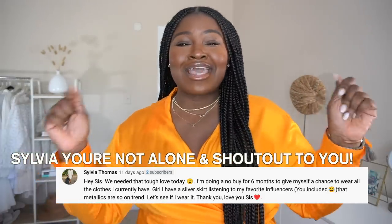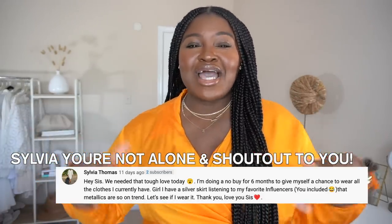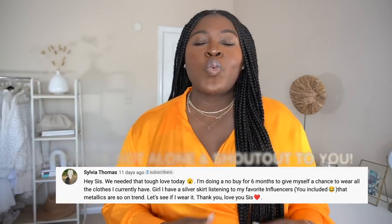Let's continue the conversation down below. Definitely let me know which trend you're most excited to try. If you enjoyed this video, I'm sure you'll like these videos too. Don't forget to rate, comment, subscribe, and share. Until next time, stay blessed.